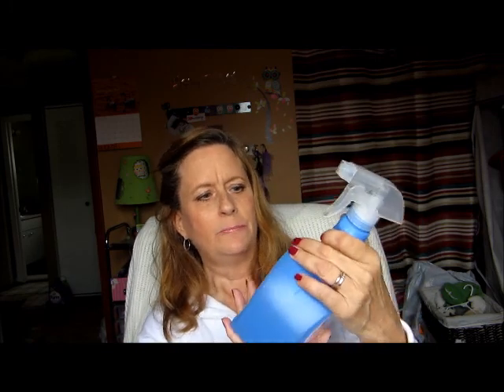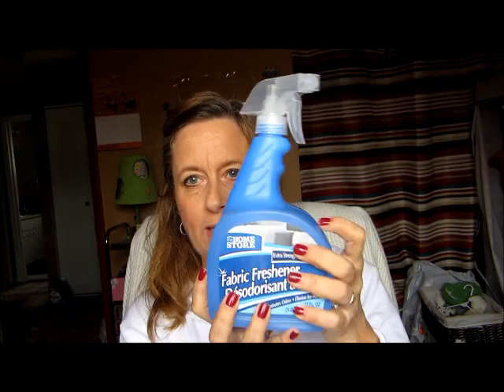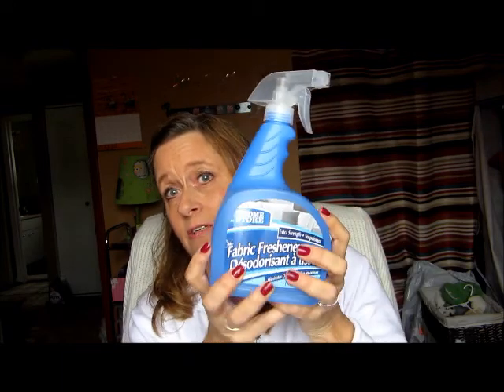I also picked up this bottle of fabric freshener by The Home Store. Someone mentioned in a video that when your laundry has been sitting in the dryer overnight, you just spray this on it and run the dryer again and everything comes out smelling really good. I figured that's a good idea — give it a try.